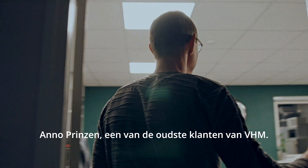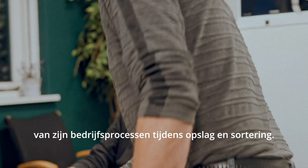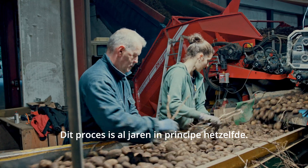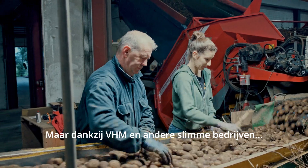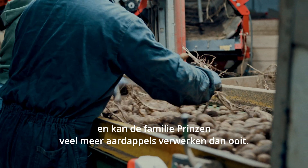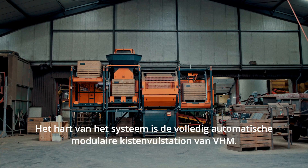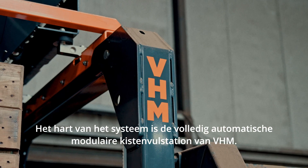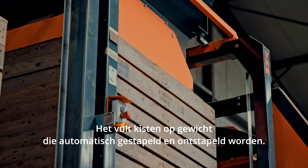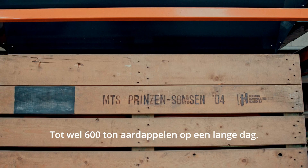Anno is one of VHM's oldest customers. He owns four VHM modules that form the centerpiece of his business processes during storage and sorting. The heart of the system is VHM's fully automatic modular box filling station. It fills boxes by weight, with automatic destacking and stacking, handling up to 600 tons of potatoes on a long day.